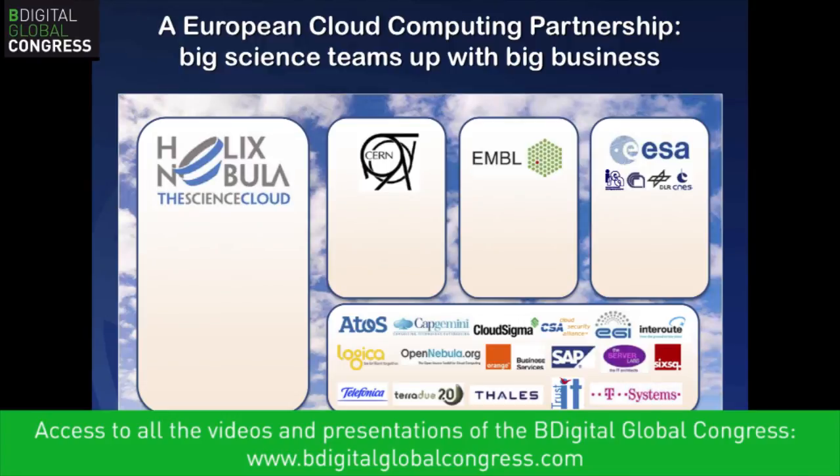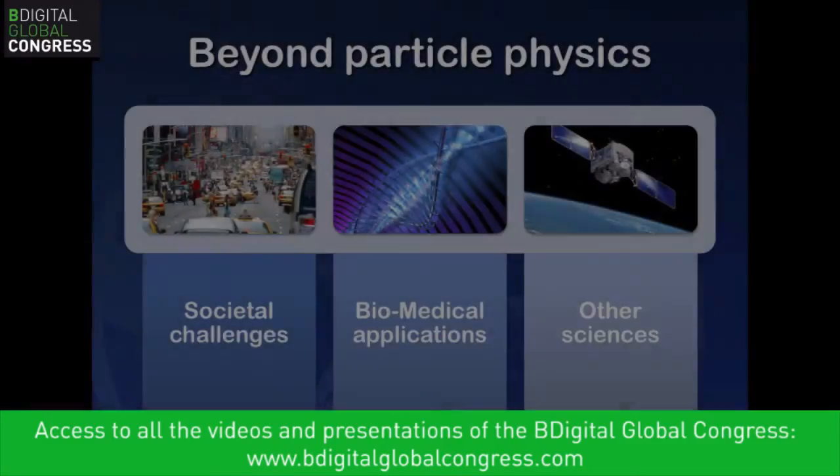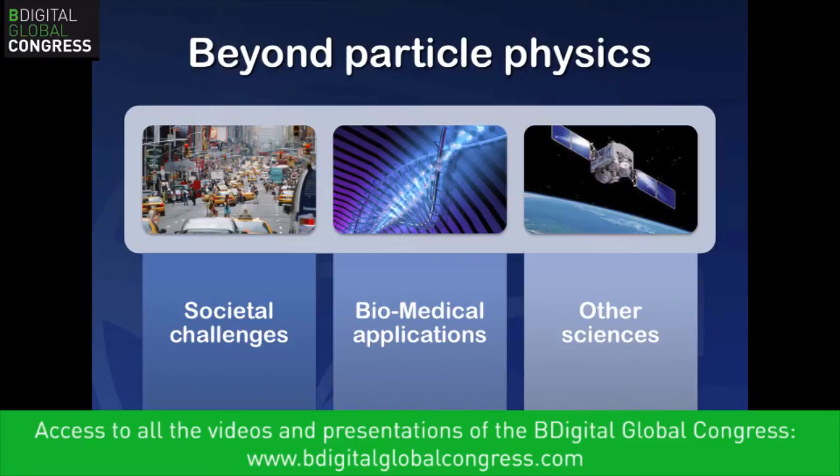We also have the Helix Nebula — a cloud computing partnership founded by over 30 partners today, with the aim of creating an open science cloud for European scientists by 2020. Partners include major science organizations — CERN, EMBL focusing on life sciences, and the European Space Agency on space exploration — plus major technology partners like Capgemini, Telefónica, CloudSigma, SAP, and T-Systems, all collaborating on creating new systems for efficient data processing anywhere in the world.